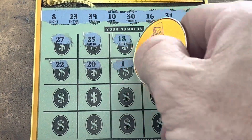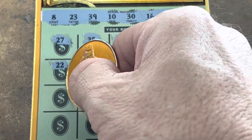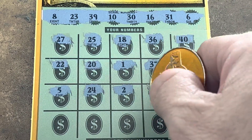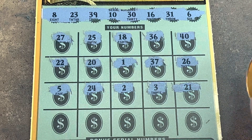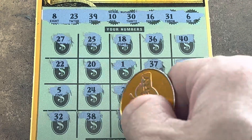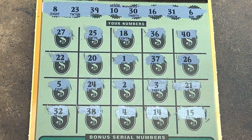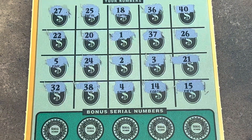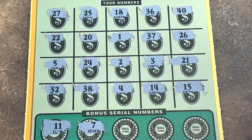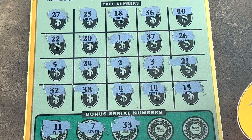1, 37, 26. Come on. 5 — we've got a 6. 24 — one off. 2, 3, 21. Come on, ticket, wake up. We need a symbol. 32, 38 — one off. 4, 14, 15. Nothing in the play area, but we've got five more chances, y'all. Did we have 11? Don't see it. What about a 7? I see one, two, three, four, five. Come on. 33 — I've got 32.